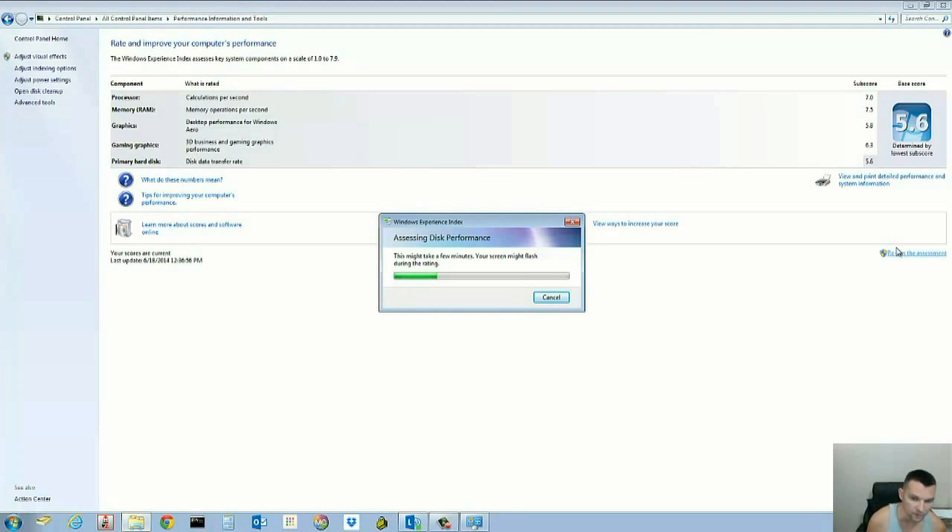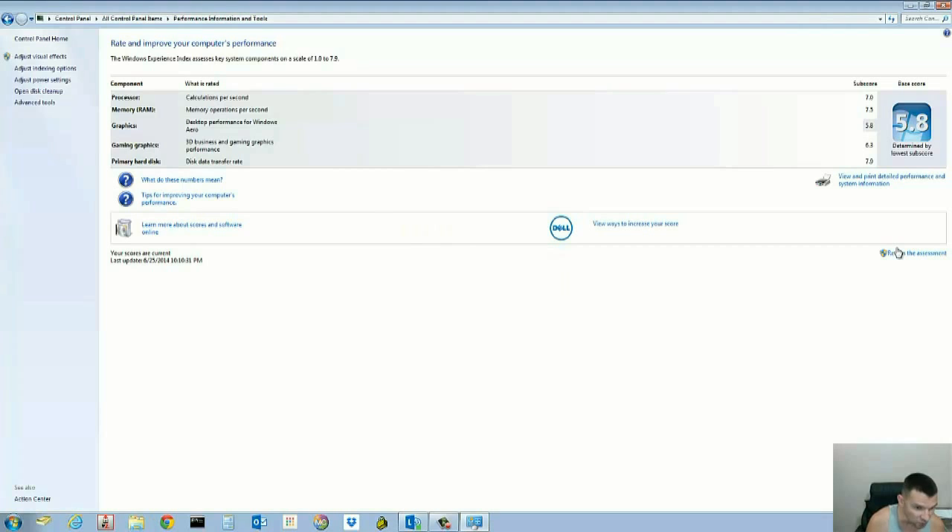I tried running the assessment earlier but you can't run it on battery. So far I'm very happy I bought this. The speed improvement is noticeable — Word opened fast, Outlook opened fast, and Windows Media Player, which used to take a while to load, loaded right away. The hard drive went from being the worst component to the highest-scoring one. Now my graphics card is the worst. Having a 7.9 data transfer rate is huge.